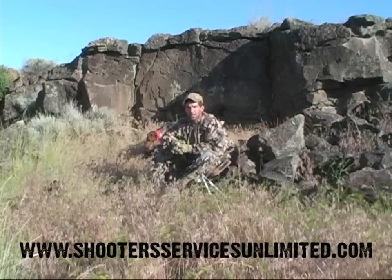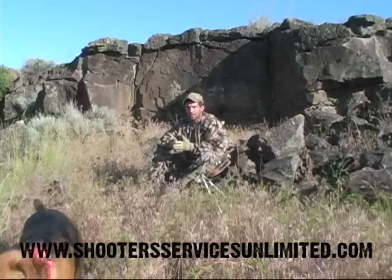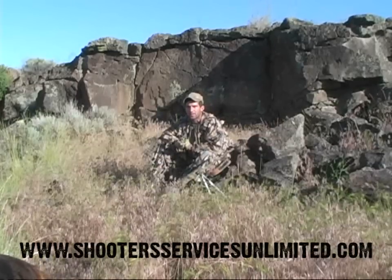So again, set your dogs up for success. The first few times out, until they get the game figured out, make sure they have good visibility — which means elevation and some open country — so they can see those coyotes coming in.